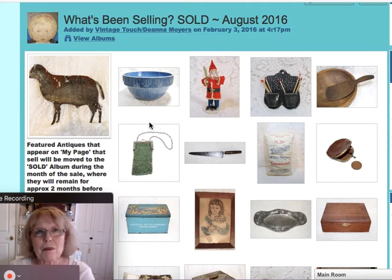Here I've got up the featured album, and I always remind my viewers that I have two sold albums open at all times on my webpage where you can go and check. When I start the new sold album for the next month, the July one will go away. Right now I've got the August one up to show you what's been selling in August.